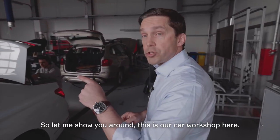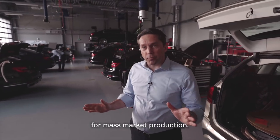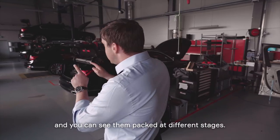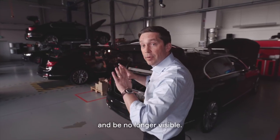Let me show you around. This is our car workshop here. And what you can see are cars at different stages for mass micro production where we build AD technology into these cars. You can see them packed at different stages, but all of this will vanish in the future and be no longer visible.